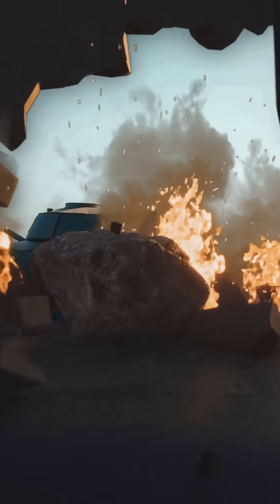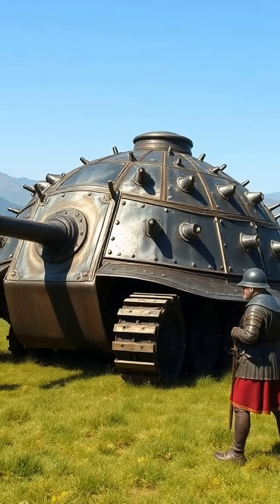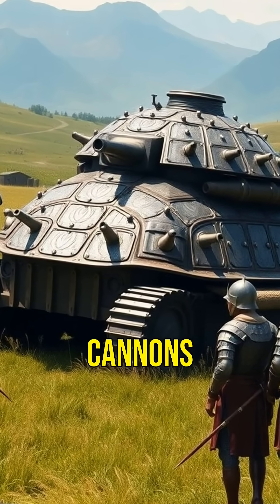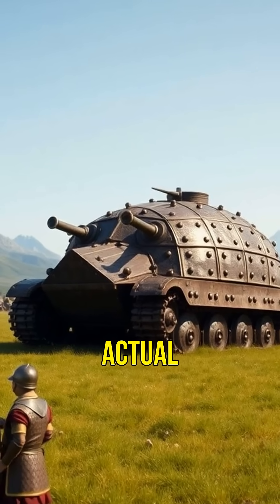Next, the armored tank. Picture a medieval battlefield with a turtle-shaped tank, covered in metal plates and armed with cannons. Leonardo envisioned this centuries before actual tanks.